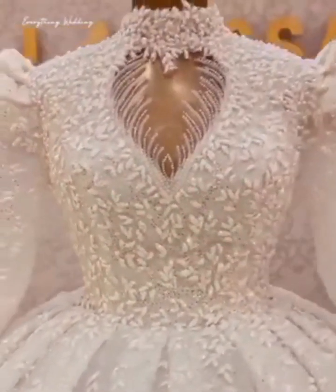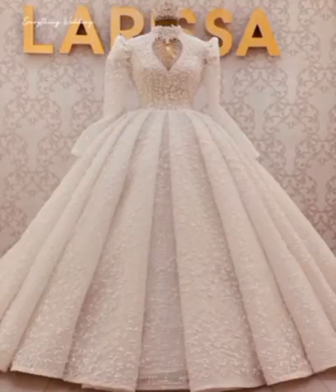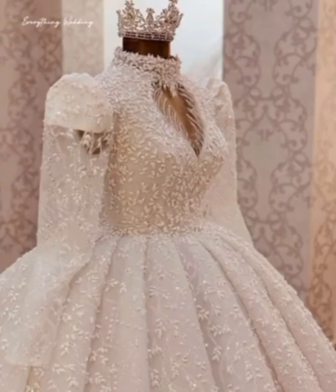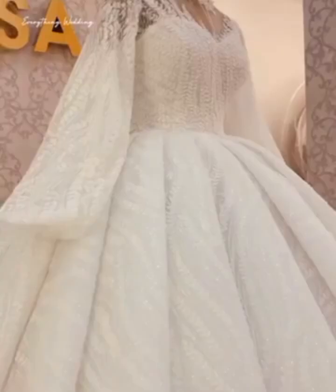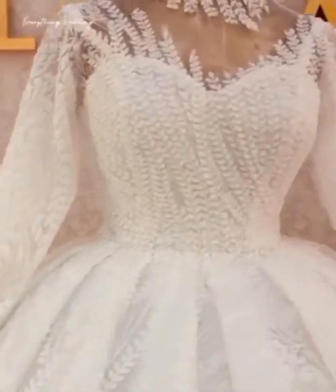Ball gown wedding dresses are among the most popular silhouettes for brides — after all, who doesn't want to feel like a fairy tale princess on their big day? A ball gown has a fitted bodice with a voluminous skirt. This type of dress is flattering on every figure and gives the legs free movement compared with fitted cuts. The shape camouflages the hips, waist, and midsection while drawing attention to the beauty of a full, floaty skirt.